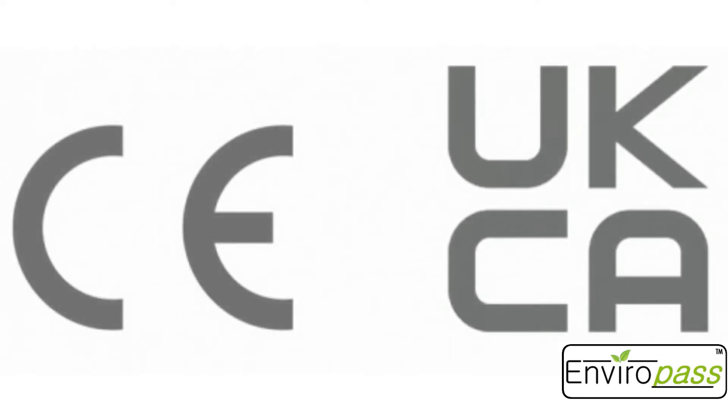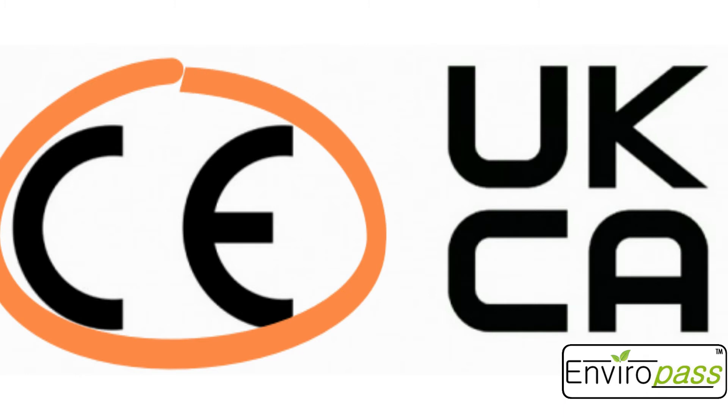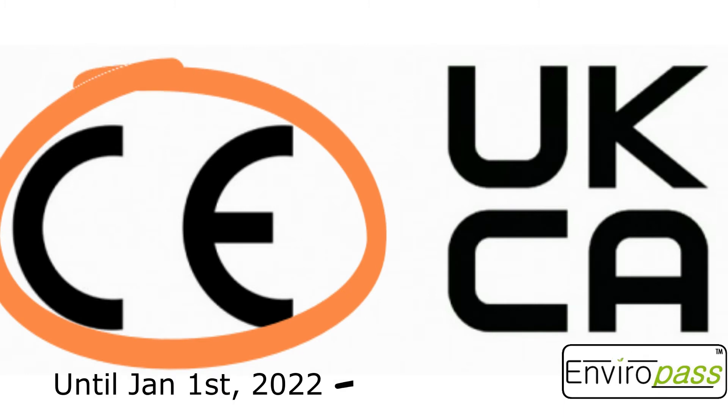The UKCA marking stands for United Kingdom Conformity Assessed. It's important to note that since this regulation is recent, the United Kingdom is tolerating the CE marking until January 1, 2022, after which the UKCA marking is mandatory.